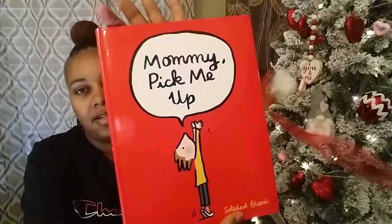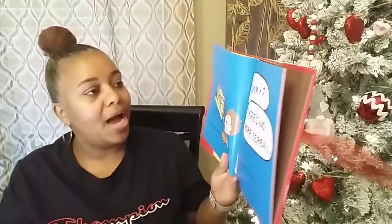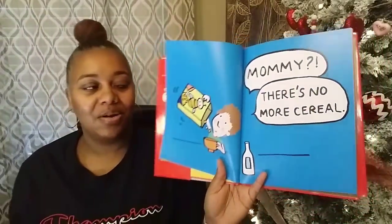Then I picked up Mommy Pick Me Up. In the U.S. it's $17.99 and Canada is $20.50. I thought this was really cute. The first page says 'Mommy, There's No More Cereal.' That ain't my son! These little books seem like they're going to be fun for me to read, so I got that one.